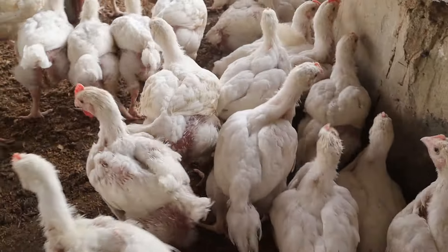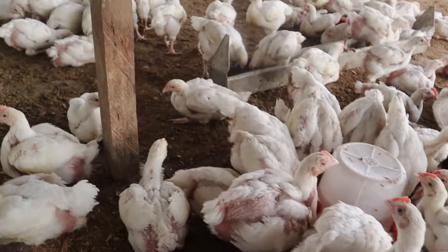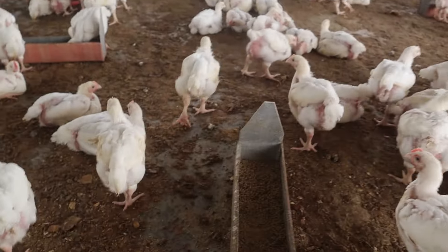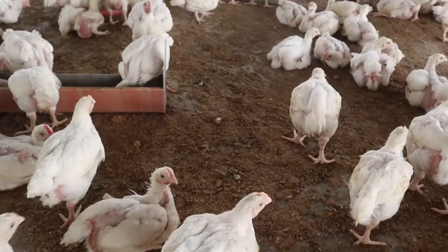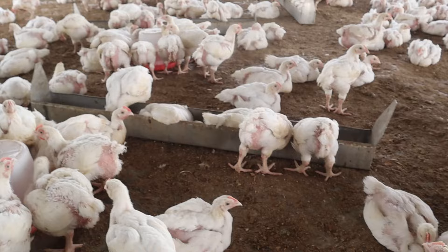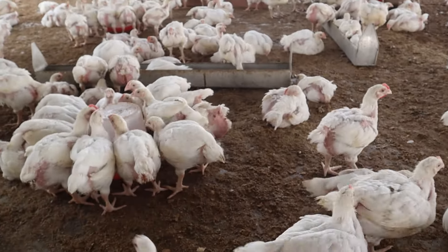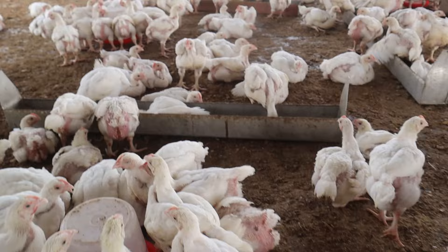We are giving them finisher feed to build up their weight so they'll be ready for slaughter soon. These are the birds — one thousand in all. We still have one thousand complete, though we have culled some out. Currently what we have here is one thousand birds.